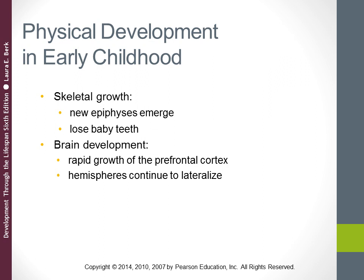By about age four, many parts of the cerebral cortex have overproduced synapses — those connections among neurons in the brain. In some regions like the prefrontal cortex, the number of synapses is nearly double the adult value. Because many of these synapses are not being used, the process of synaptic pruning occurs, where neurons that are seldom stimulated lose their connective fibers and the number of synapses gradually declines.